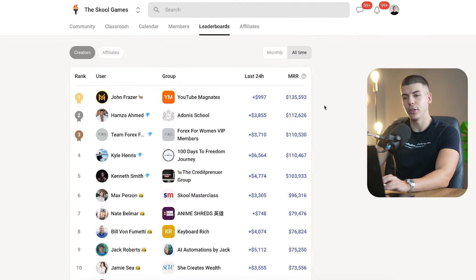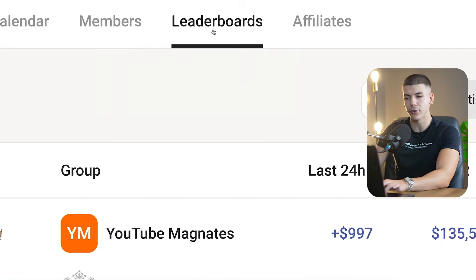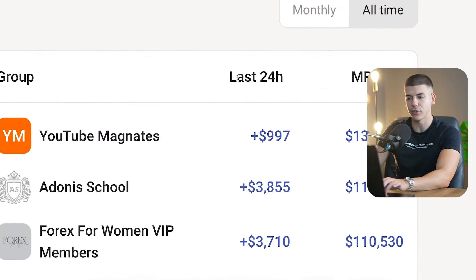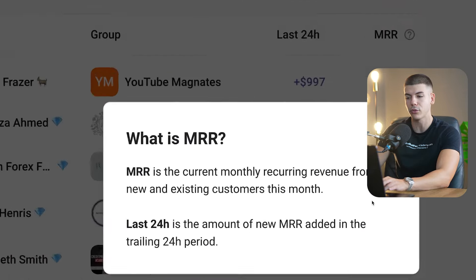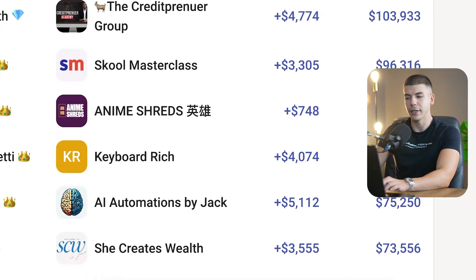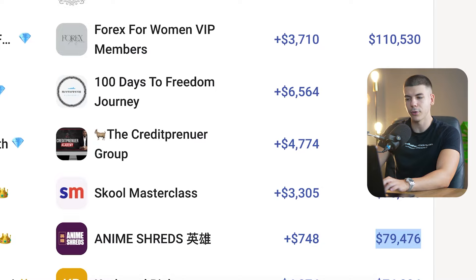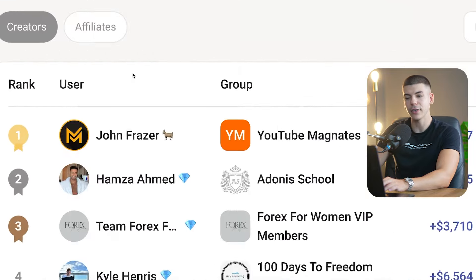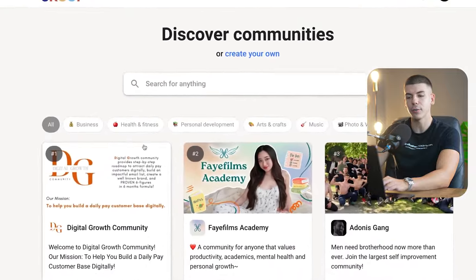For the next step you want to go over to Skool and find examples of communities that are selling digital products in that niche. If we go to the leaderboards section we can see that this person did over $900 in the last 24 hours and does over $100,000 per month — this is MRR, monthly recurring revenue, by selling an online community on Skool. I recommend you click on discover communities and try to find communities in your niche.